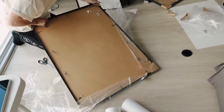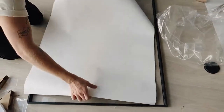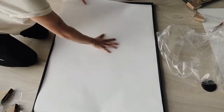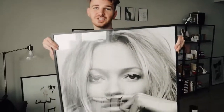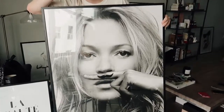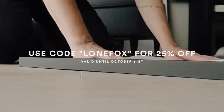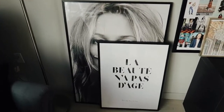Decenio was super kind and gave me a 25% off coupon for you guys. If you head over to their site you can get 25% off any posters — this does not include custom pieces or frames, just posters — using code LONEFOX at checkout. This is valid until October 31st so make sure to grab these posters quickly.